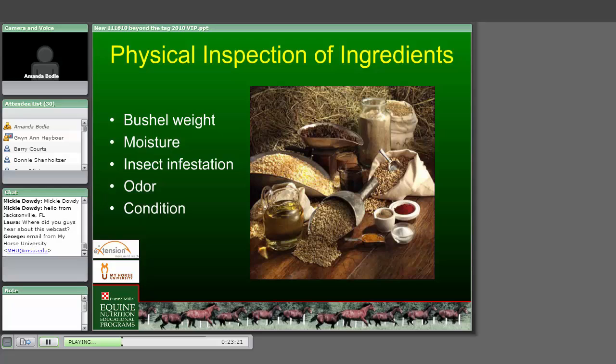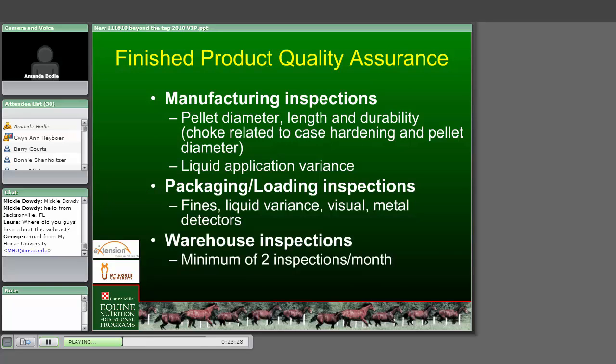Physical inspection of ingredients is pretty simple and straightforward. You look for bushel weight, moisture, insect infestation, odor, and the general condition.